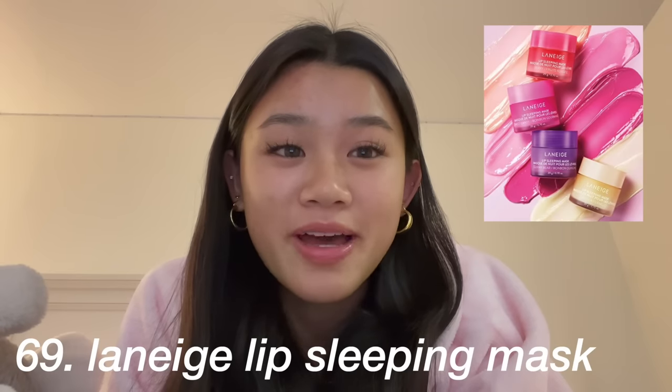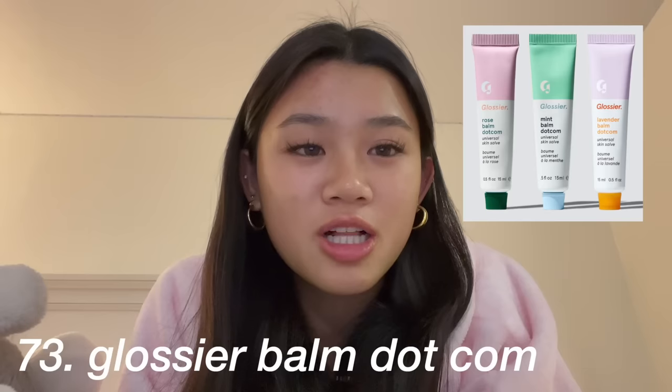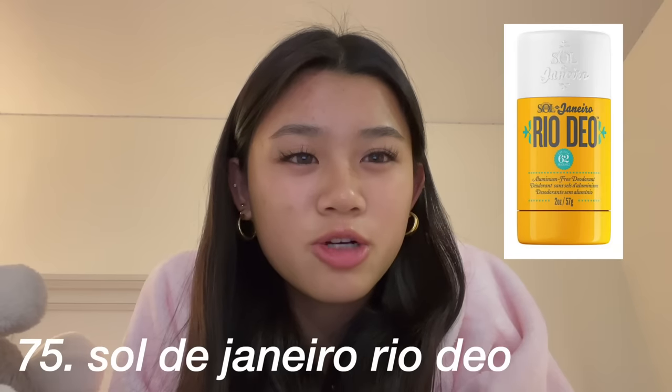The next category is skincare: the Laneige lip sleeping mask, Drunk Elephant — I like the B-Hydra — a Glossier skincare set, Sol de Janeiro Bum Bum cream. Deodorant isn't really skincare but still. Summer Fridays lip butter, Mighty Patch pimple patches, CeraVe cleansers and lotions, Supergoop sunscreen — the Glow Screen or the clear unseen sunscreen.